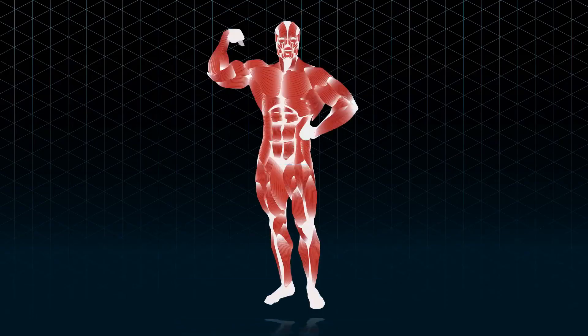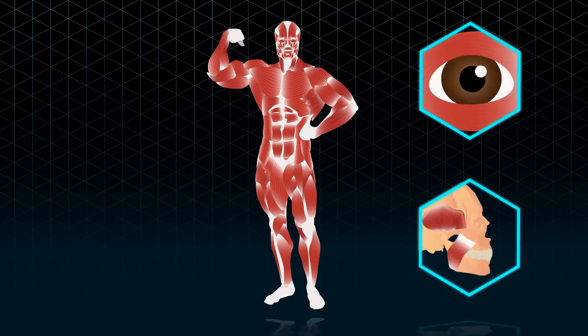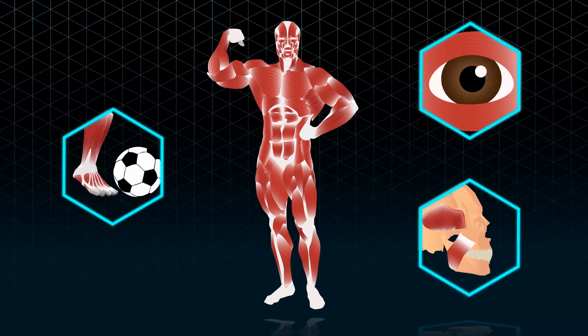Muscles are a very important type of tissue that allow us to perform many functions, from simpler actions such as blinking our eyes and chewing our food, to more complex ones such as swimming and playing football.